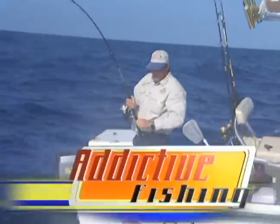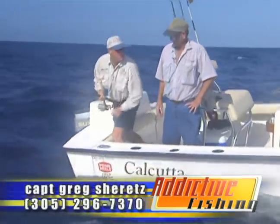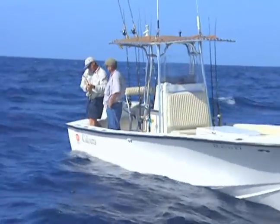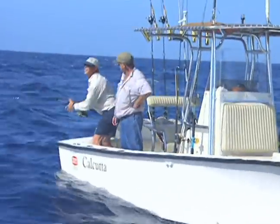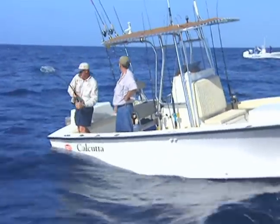All right, we're in beautiful Key West. We've got a little blustery conditions today. We've got a nice little blackfin here — hopefully it's a blackfin, that's what we've been chumming up for. Got Captain Greg's shirts here out of Key West. We're giving these Fin Number 20 spinners a test today.